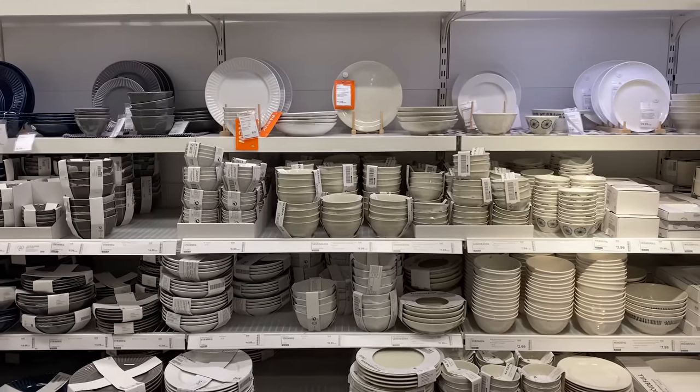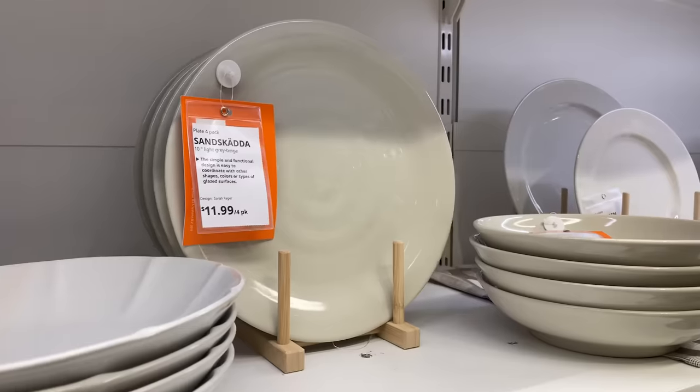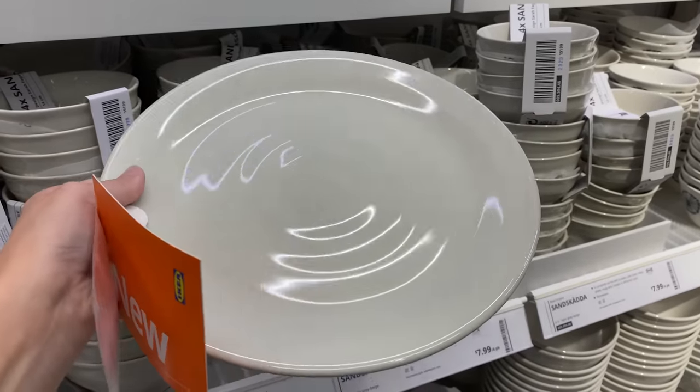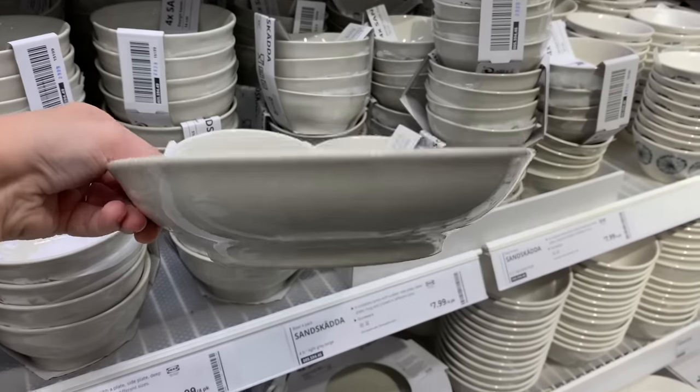If you like going simple with your dishware, you can do simple but with some texture. All of the new plates and bowls here have that nice handmade texture to them — even a little bit of warmth and color that just makes your table and kitchen feel extra cozy.